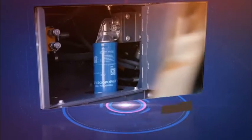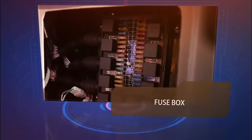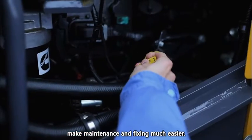Exhaust access, dual variable oil filtration, and fuse box placement make maintenance and fixing much easier.